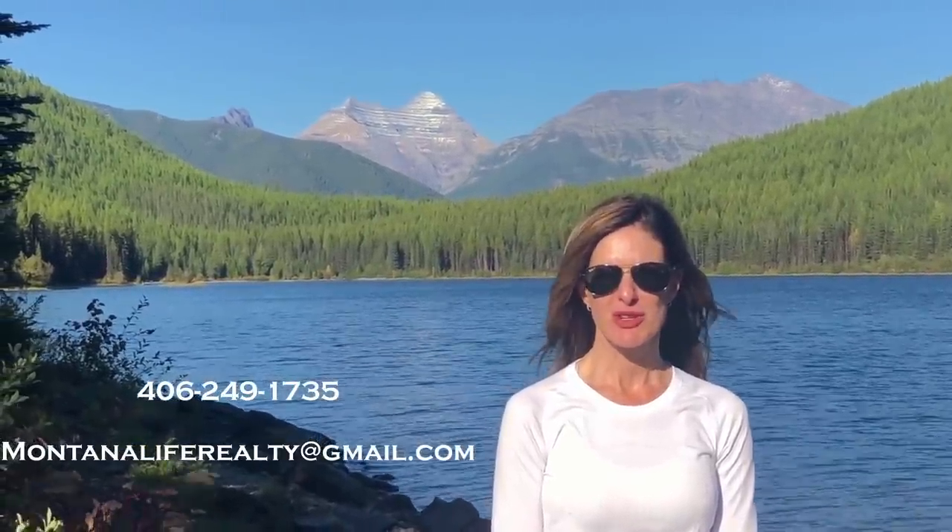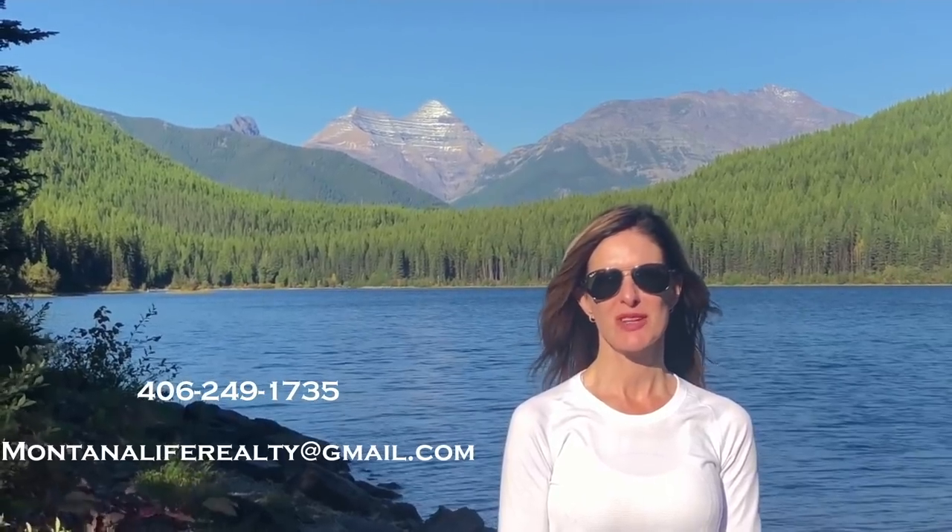Thank you for watching our video. Please call, text, or email for more information, and don't forget to watch our other videos about Montana.